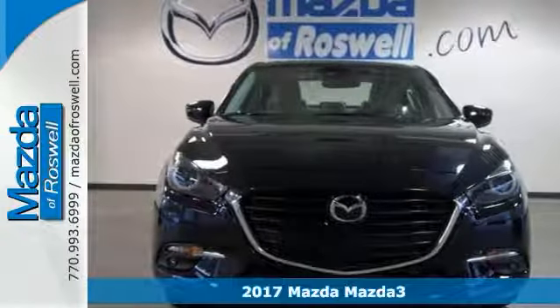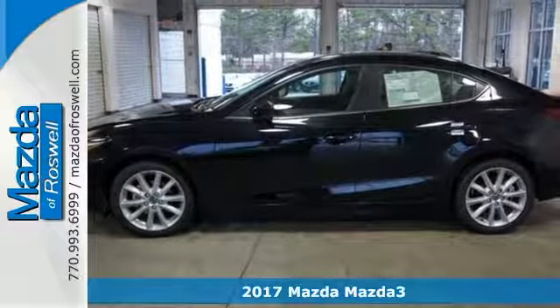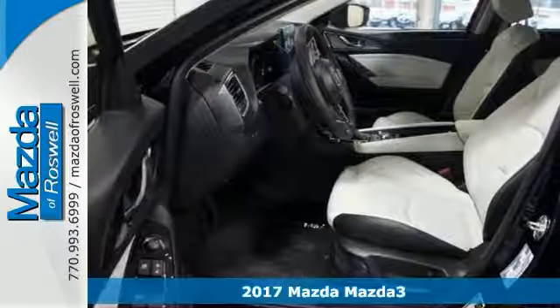It's a fun 2017 Mazda 3 Grand Touring Edition. And if you want to zip around in sporty comfort, this is just the car you've been looking for.